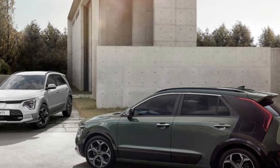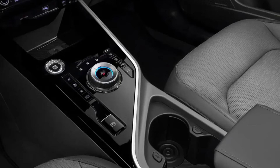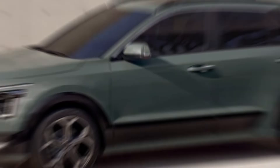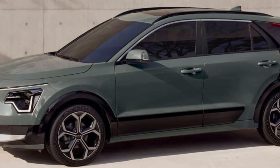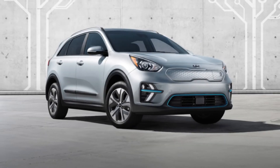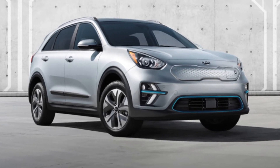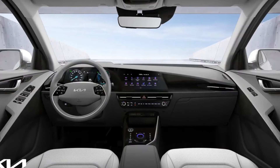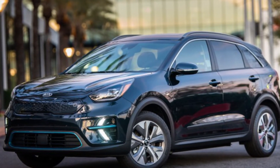Overall, the Kia Niro measures 174 inches long, 71.9 inches wide, and 60.8 inches tall, with a wheelbase of 107.1 inches. Kia boasts a trunk capacity of 15.9 cubic feet when choosing the hybrid electric model, which is a 0.6 cubic feet improvement over the previous model. This is due in part to the shifting of the Niro's 12-volt battery from the wheelhouse.